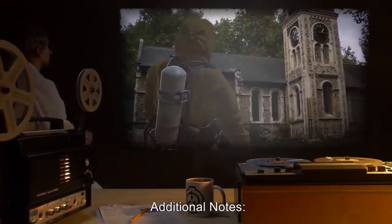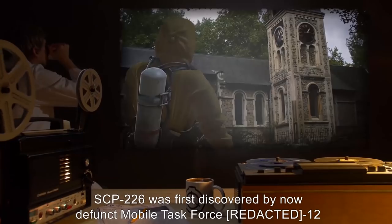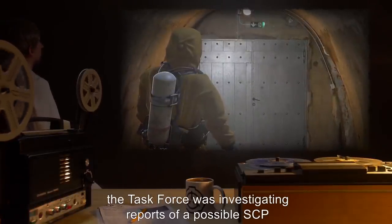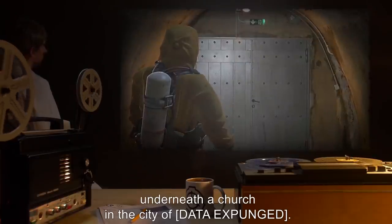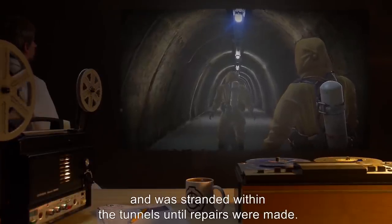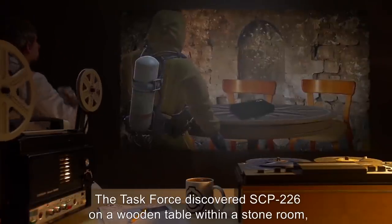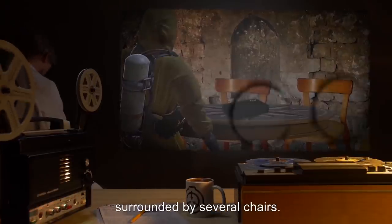Additional Notes: SCP-226 was first discovered by now-defunct Mobile Task Force F-12 in 19--. At the time, the task force was investigating reports of a possible SCP in a series of tunnels underneath a church in the city of [Data Expunged]. Due to an equipment malfunction, MTF-12 had lost communication with the surface, and was stranded within the tunnels until repairs were made. The task force discovered SCP-226 on a wooden table within a stone room, surrounded by several chairs.